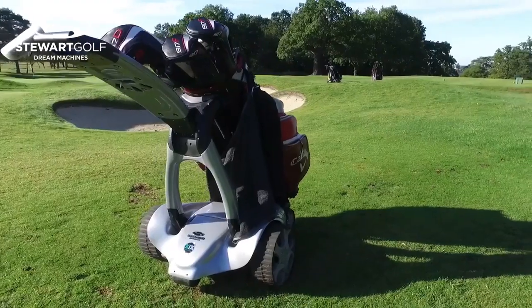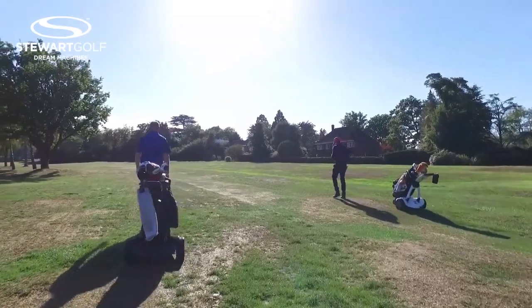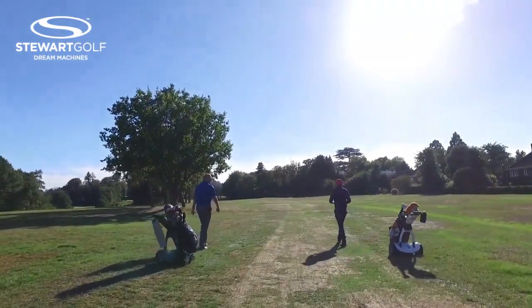Sandy, first of all, tell me about the first time you saw or heard of a Stuart Caddy. Okay, so the first time, someone at work just sent me a video they'd found, literally sent it to me and said, 'What colour do you want?' That was it. And what did you think about it? I thought it looked fantastic. So the next time I saw one... I saw another video and I just loved it.